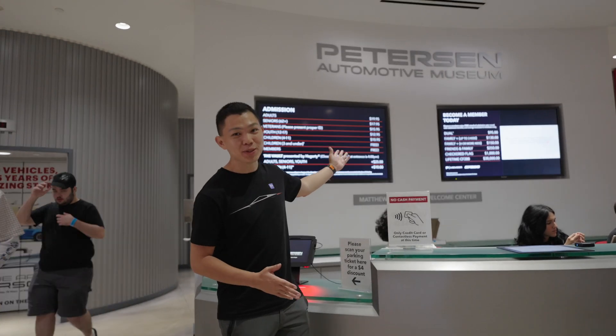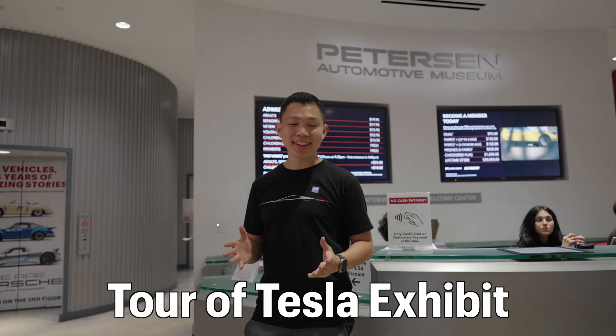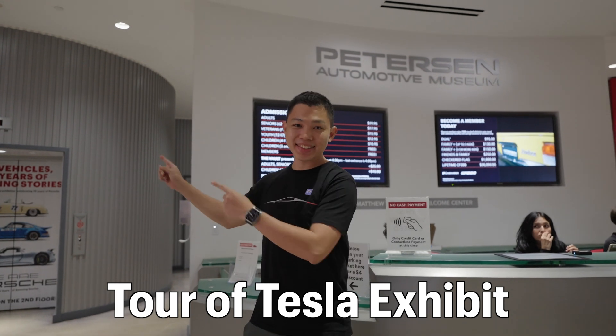We're here at the Peterson Automotive Museum and today I'm going to give you a tour of the Tesla exhibit. Come join me on this ride.